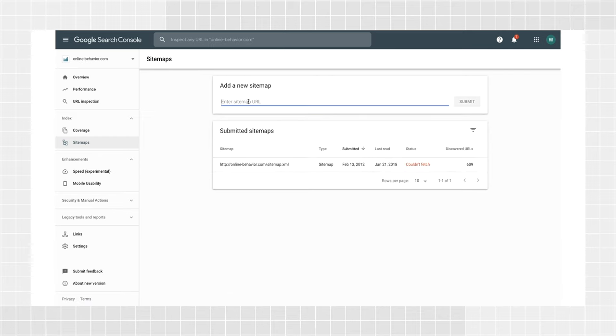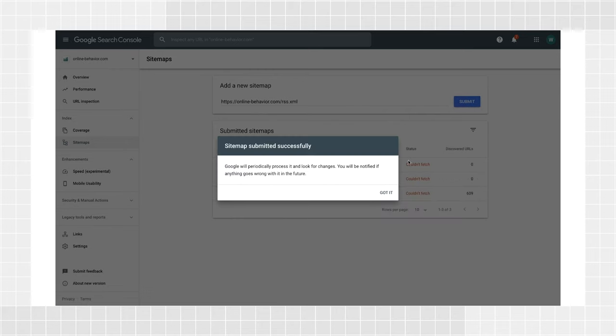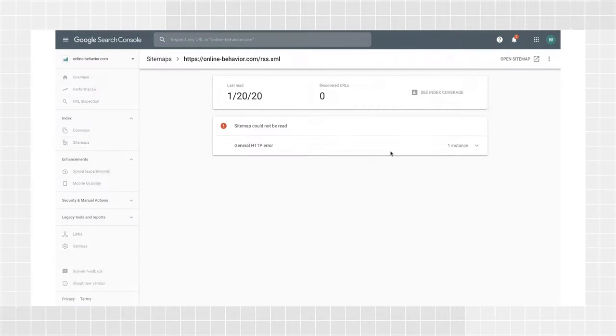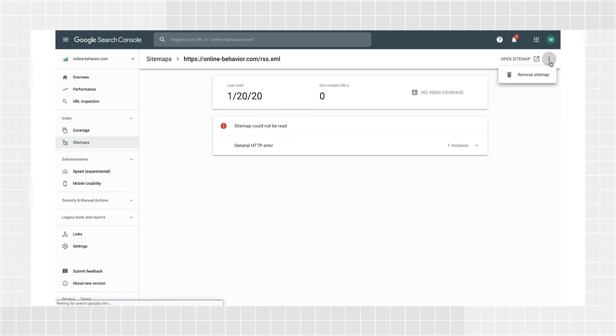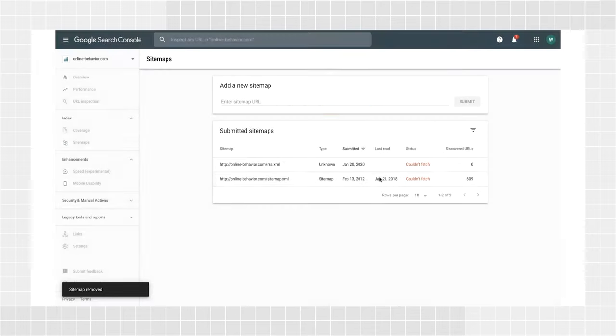If you want to submit a new sitemap, simply open the Sitemaps report and submit the URL. You will need owner permission for a property in order to submit it. If you submitted a sitemap but it's not relevant anymore, you can delete it from Search Console. But know that deleting a sitemap removes it from this report, but doesn't make Google forget the sitemap or any URLs listed on it.